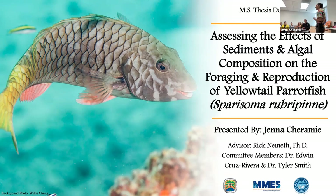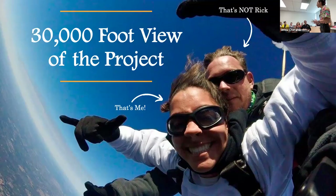I'll be presenting the results of my thesis research titled 'Assessing the Effects of Sediments and Algal Composition on the Foraging and Reproduction of Yellowtail Parrotfish, Sparisoma ruperprinny.' Try saying that five times fast. But before we get into all the technical stuff, I want to zoom out and give you a 30,000-foot view, because this project is just a piece of a much larger puzzle as we take an ecosystem-wide approach, looking at connections from ridge to reef.